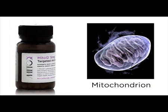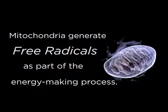Mitochondria are our cellular batteries. As part of the energy-making process, they generate free radicals. It's okay when we're young, but when we're a wee bit older, the antioxidants decline a little and the free radicals start to cause damage to the cell.